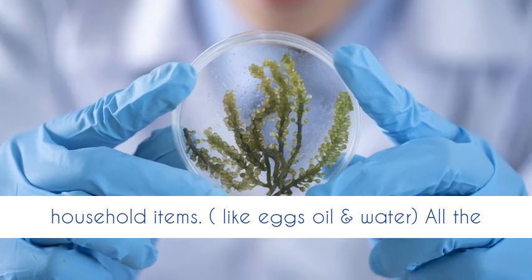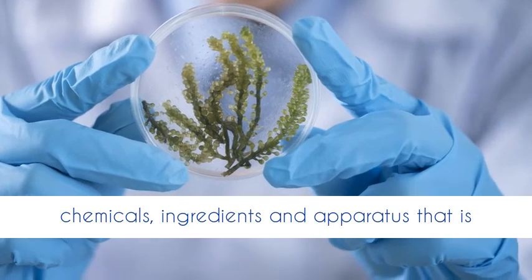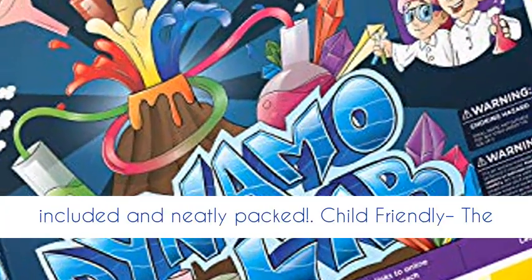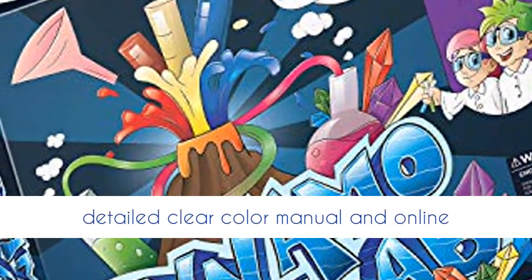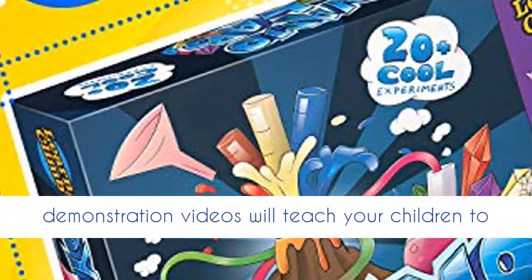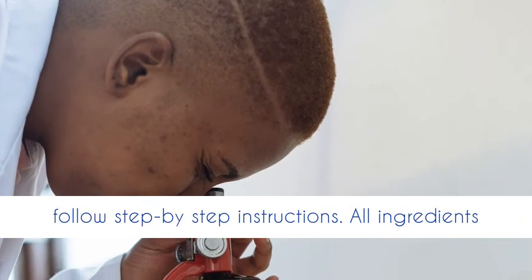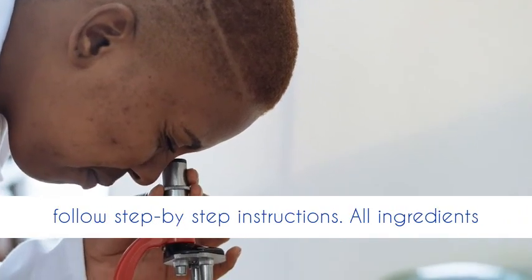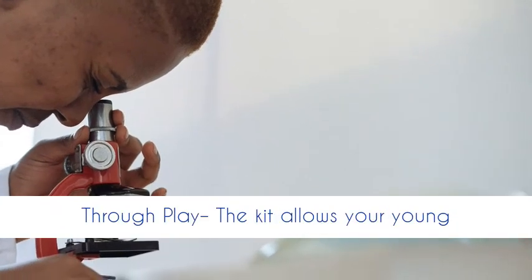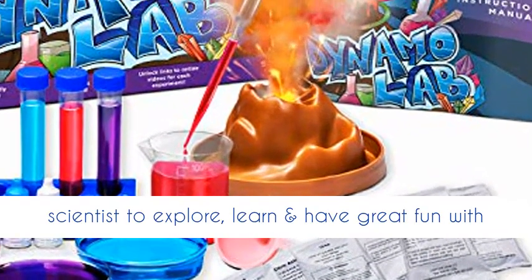This all-inclusive 24-piece Kids Science Kit includes everything you need besides common household items like oil and water. All the chemicals, ingredients, and apparatus required to create more than 20 experiments are included and neatly packed. The detailed full-colour manual and online demonstration videos will teach your children to complete the science experiments with easy-to-follow step-by-step instructions.